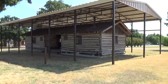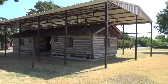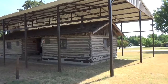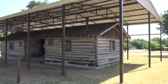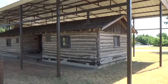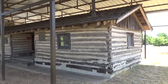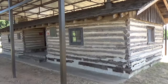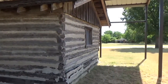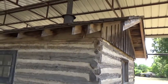Hey guys, Dave again. Today is July 24th, 2018 and I'm at the Greater Southwest Historical Museum in Ardmore. I wanted to show this — it's one of their outdoor exhibits, kind of across the street from it, and it's an old cabin that was on one of the first ranches in Oklahoma before Oklahoma became a state.